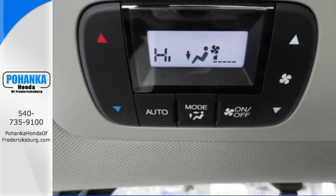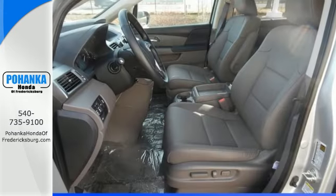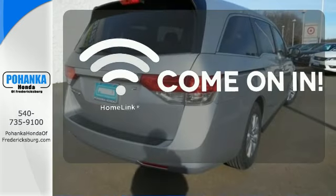Vehicle stability assist with traction control, a rear-view camera, and multiple airbags keep what's most precious safe. Doors open and your path is well lit with Homelink.